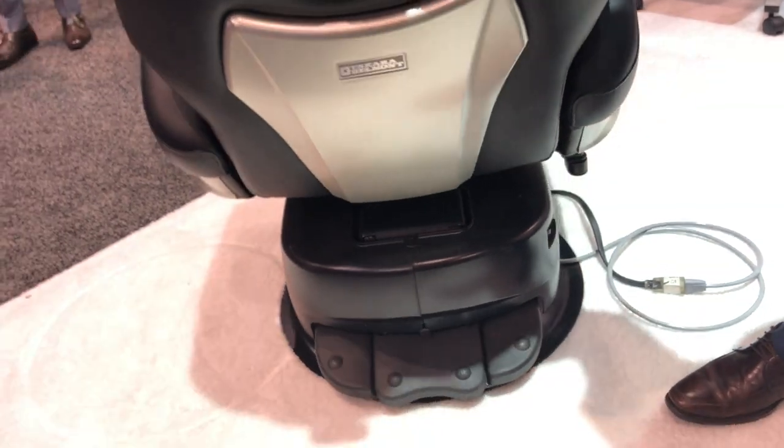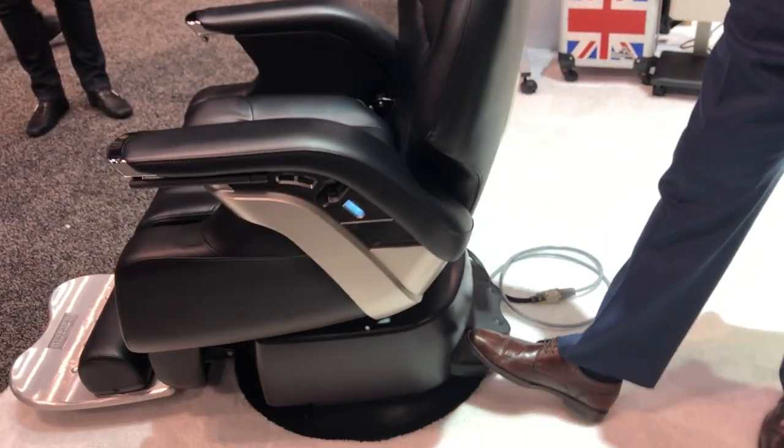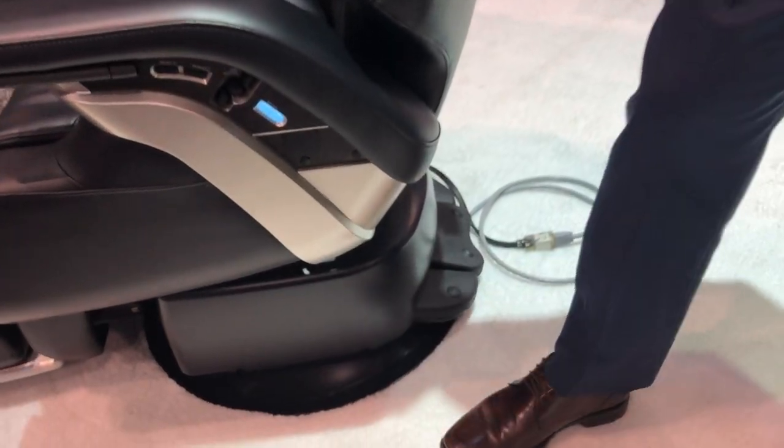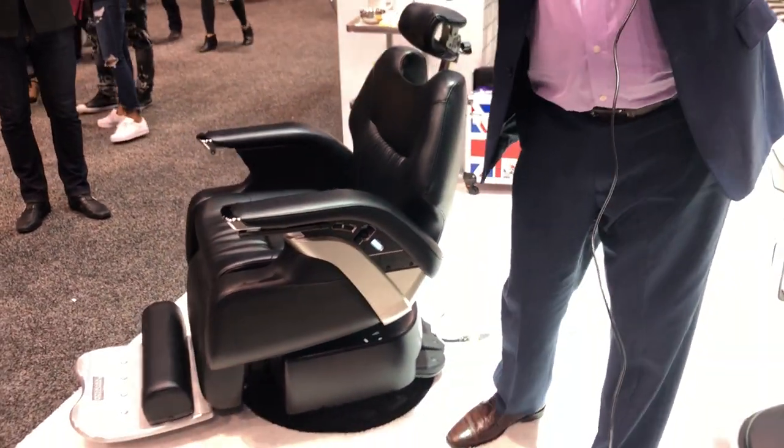Look how easy it is to turn and how beautiful it is. You got electromagnetic locks. When you lock the chair in place it's almost like it's bolted to the floor so you know your services are stable and fixed. No bobbing and weaving. Just comfortable service.